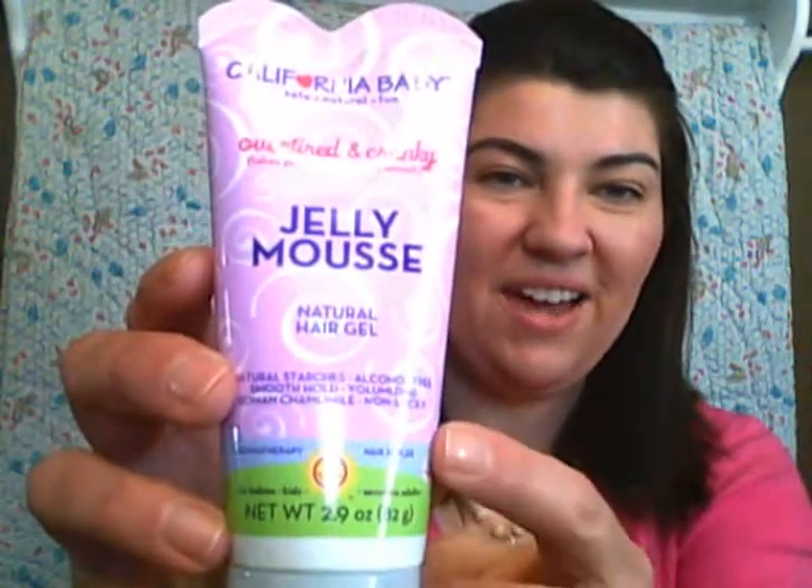It's so hard — you cannot go into a store and find gluten-free styling products. The California Baby Jelly Mousse — it's a natural hair gel. Even though it says California Baby, I'm a 41-year-old lady and I love this product. It tames flyaways. I have a lot of hair but it's fine, which tends to pick up static a lot, and this product is amazing for that. It does not weigh down your hair.